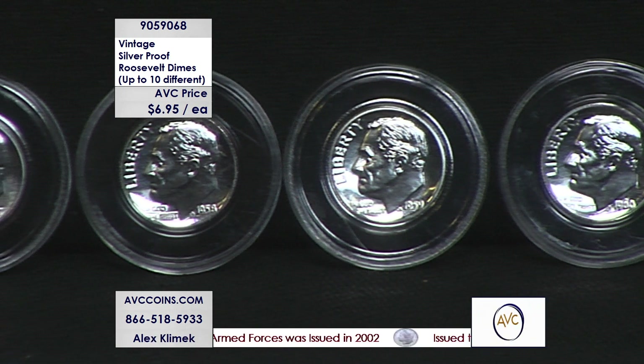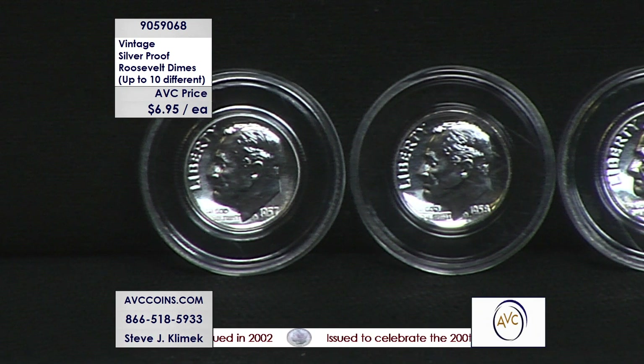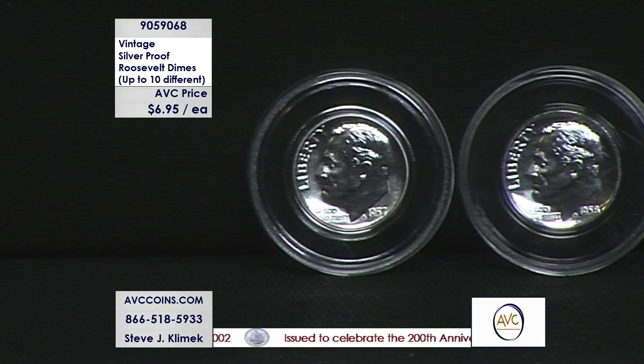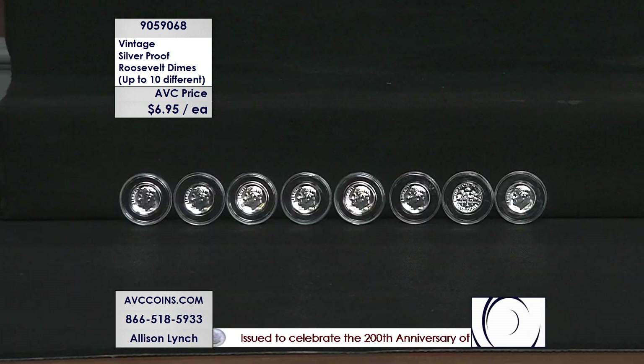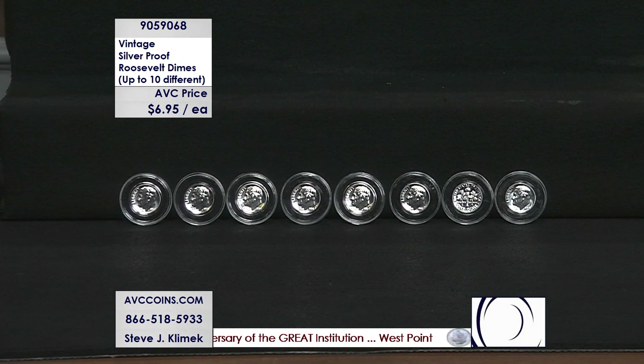1964 — the last year they made 90 percent silver dimes. You had 929 million Ps, 1.3 billion Ds — so together, 2 billion, and only 2.1 million proofs. How about that as just a special scenario? So it just tells you we're looking for the rarer coin — the proof.